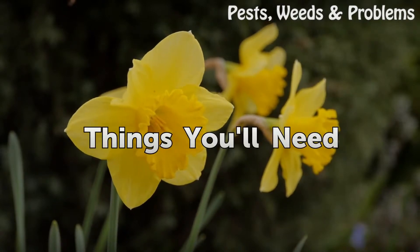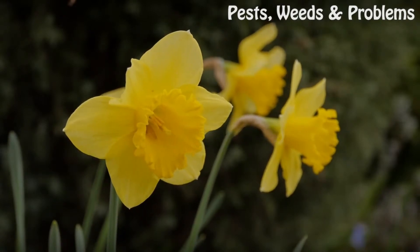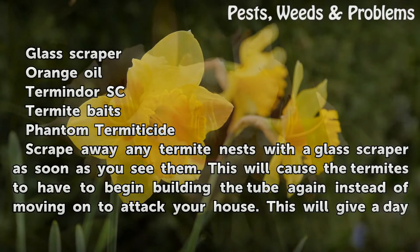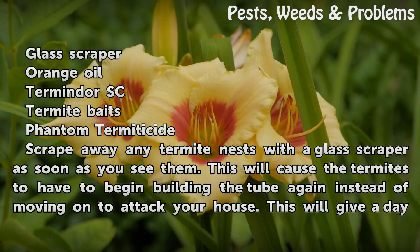Things you will need: a glass scraper, orange oil, Termidor SC, termite baits, and Phantom Termiticide.